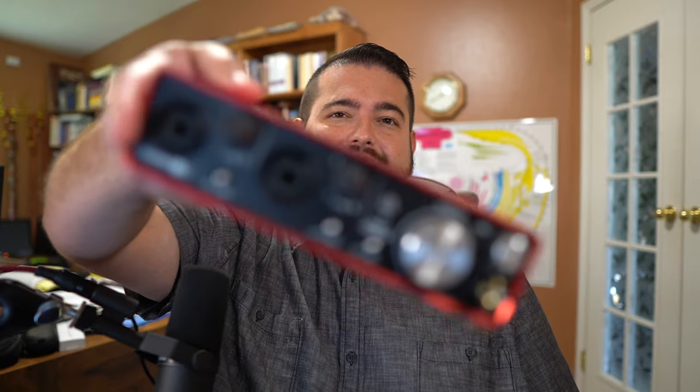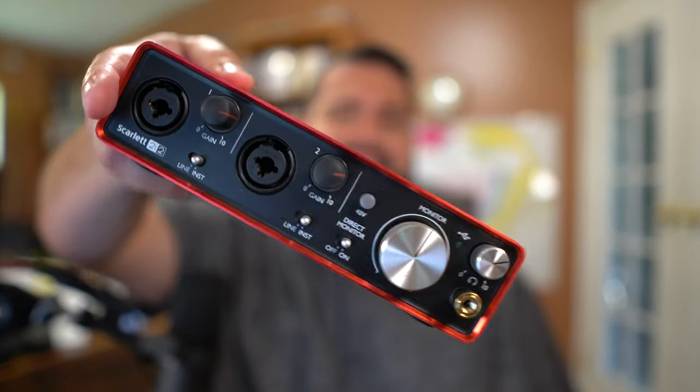There are a couple of things you need to know about the Shure SM7B: it is very gain hungry. That means you need a very powerful audio interface to run it. If you try to run it with something like the Scarlett 2i2, you'll be cranking the volume knob all the way up, and when you do that you start getting hiss in the background — because it simply doesn't have enough power to drive the SM7B.